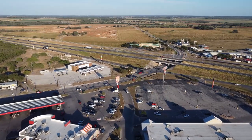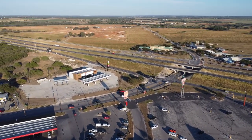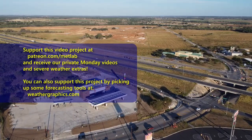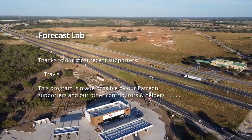And that will do it for this edition of Forecast Lab. Thank you for joining. We'll see you back here on Monday for the supporters and Wednesday for everybody else. We may try to work in an extra episode at some point over the next week. Hope you all have a great weekend. Bye-bye.